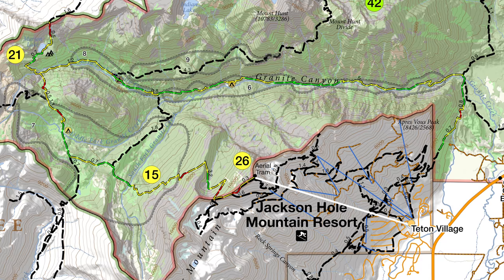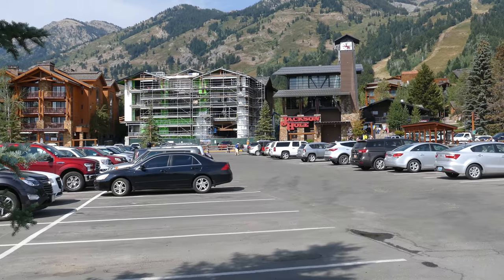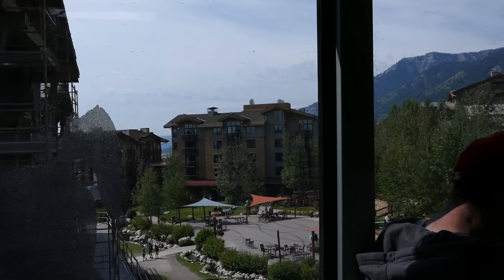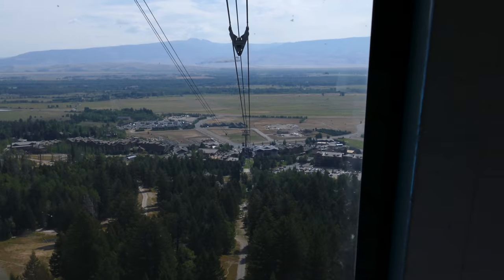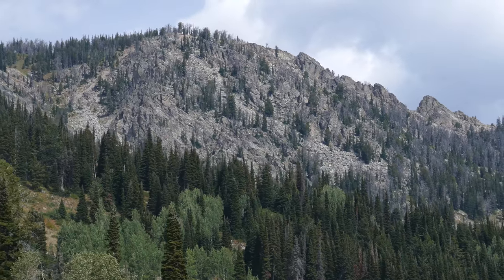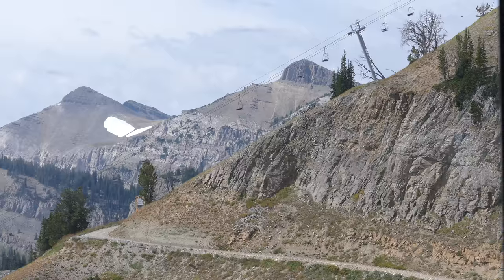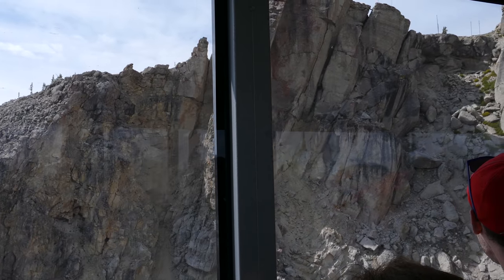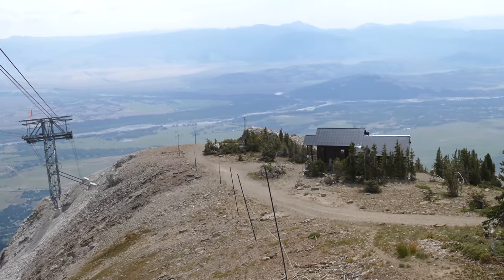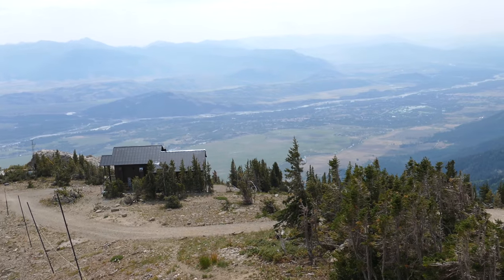We went over to the tram and started taking it up — it's really fun. It's just this really big tram with really cool views looking out at Rendezvous Mountain and the ski resort in general. It's really cool whenever you go over one of the trusses it kind of swings. It dumps you up to the top of Rendezvous Mountain.